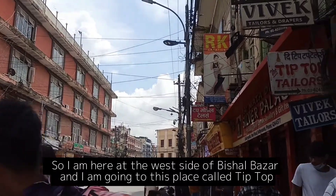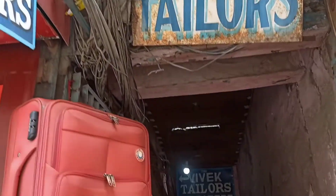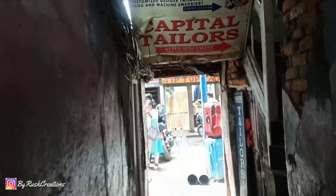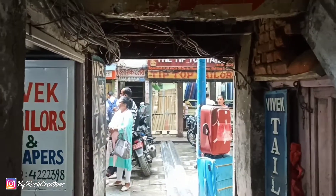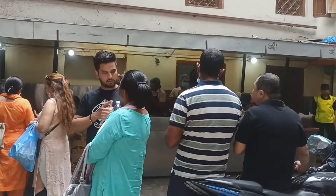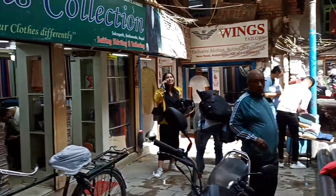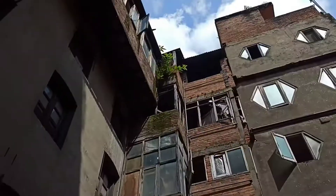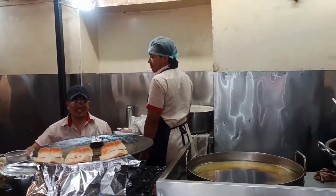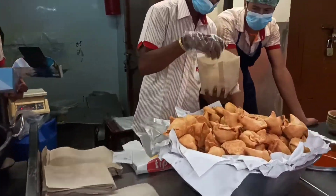Next I went to a place called Tip Top, located on the west side of Michel Bazaar. You have to go through a small alleyway which takes you to a courtyard where the Tip Top Food place is — there are many tailoring shops here as well. This place has been here for around 40 years or even more, and people line up here specially for samosas, which it is famous for.